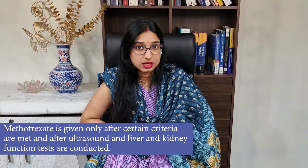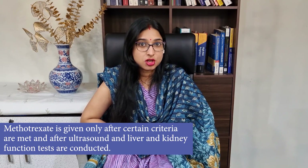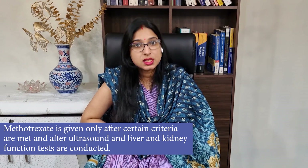Medical management is considered if the patient is stable and there is no bleeding from the site of ectopic pregnancy. It should fulfill certain criteria, and after ultrasound, liver and kidney function tests, a drug named methotrexate is commonly given. Surgical options include laparoscopic surgery,